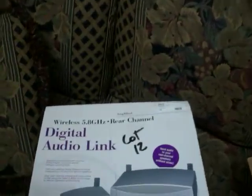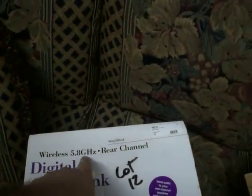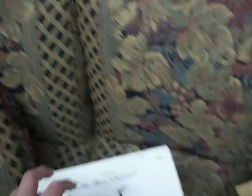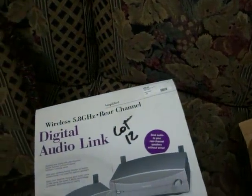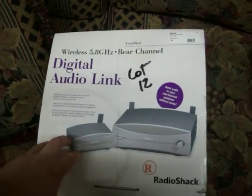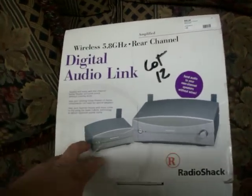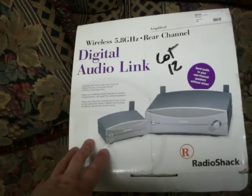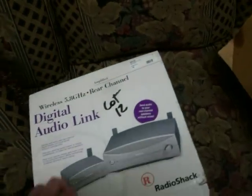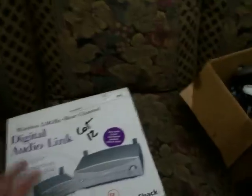This is the thing I'm most excited about — a digital audio link, wireless, 5.8 gigahertz, rear channel. It's for connecting your speakers wirelessly to your stereo or home entertainment system. And it's brand new, never been out of the box. The pawn shop had $60 on it; I looked it up and retail was around $100. I looked on eBay and two used ones had recently sold for about $25 each. So hopefully I can get $60 to $100 for it, but I only paid $15 — that's going to be a real good profit and get most of my money back for the entire night.